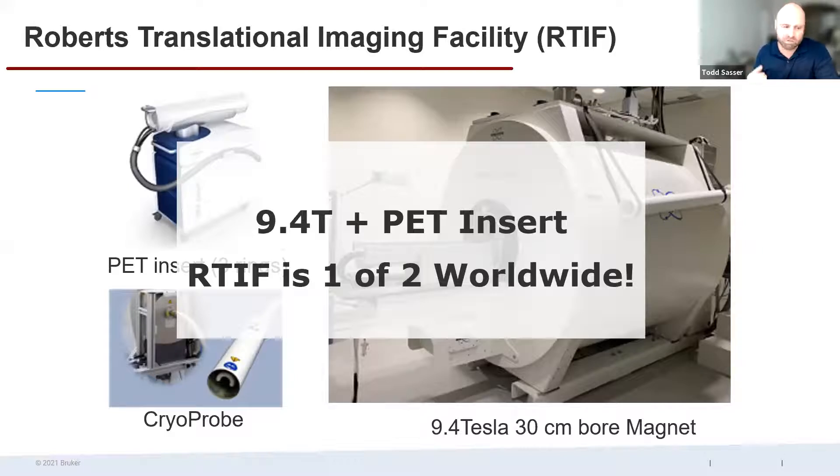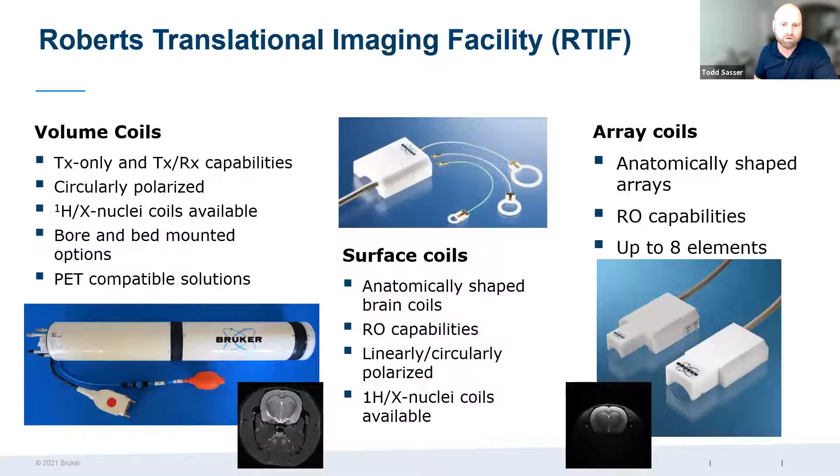If you see something in a research publication involving MRI or PET MRI, the chances are very good this system will be able to reproduce it. This scanner is configured at the very current edge of the technology. You also have a variety of different coils available, with details depending on your particular anatomy, application, or sensitivity requirements.